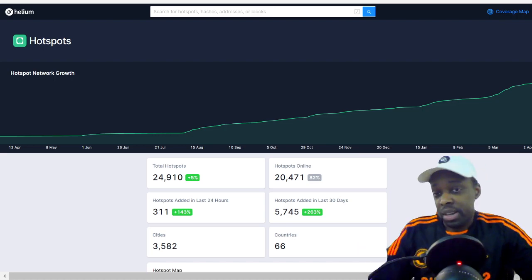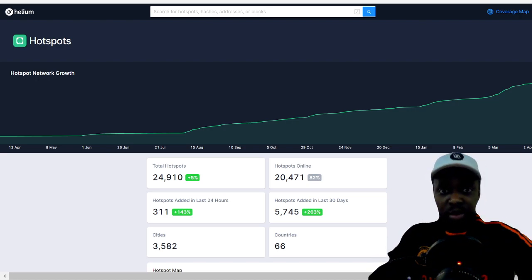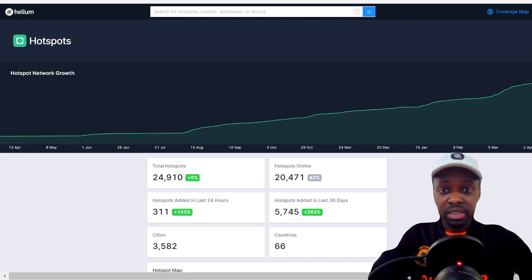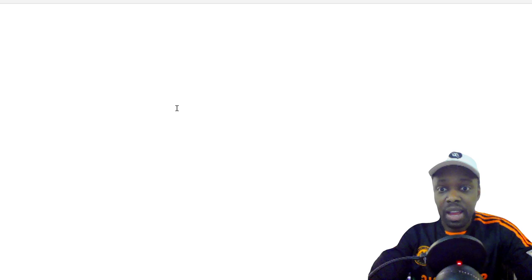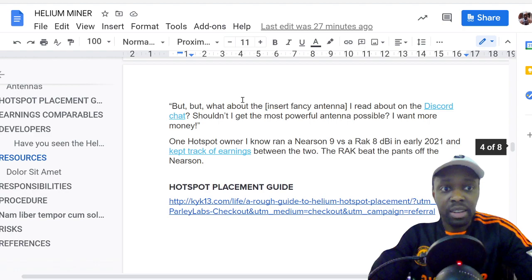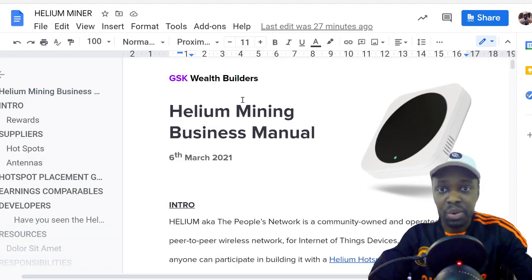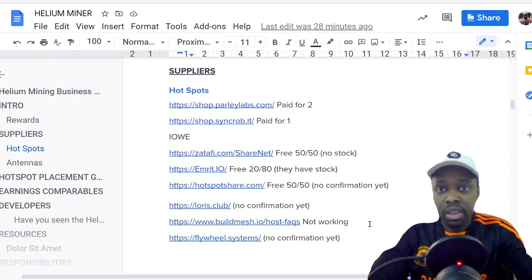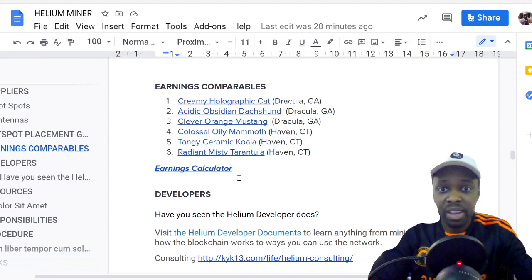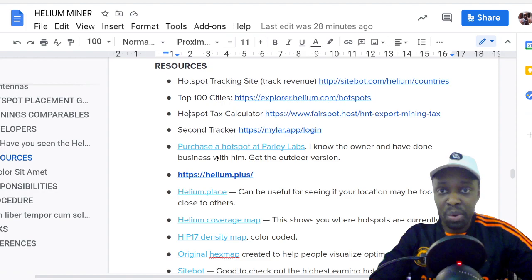Right now there are 24,900 hotspots on the network, up from 18,000 when I started, and the price is around $12. I wrote a guide about helium — mostly for myself but it ended up being like a business manual. It covers the intro, proof of coverage, how rewards work, challenge rewards, witnessing, where to find hotspots, a list of suppliers, antennas, frequency range, configuring antennas for max performance, comparables, developers, and resources. You need to be tracking this information to know where your business is at.